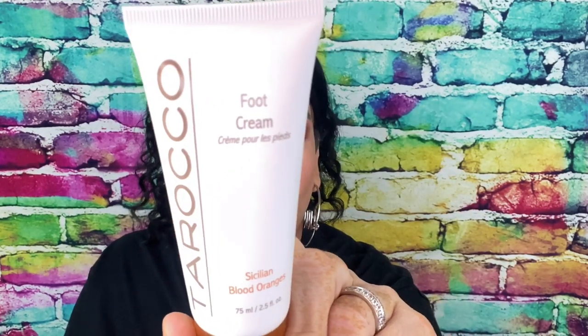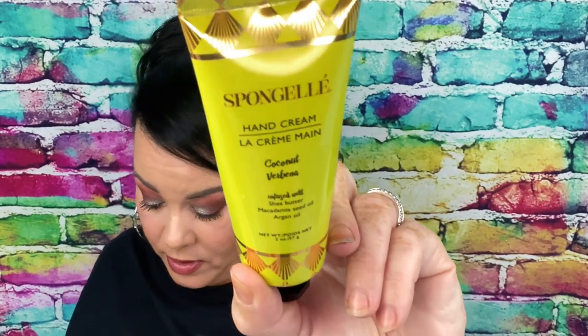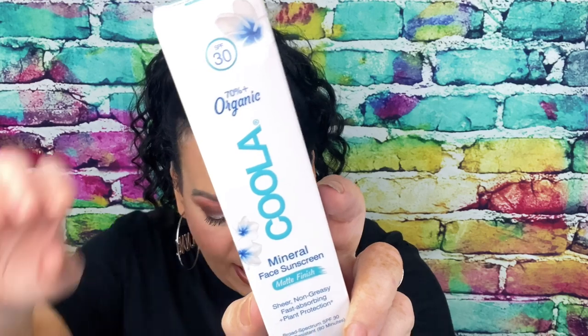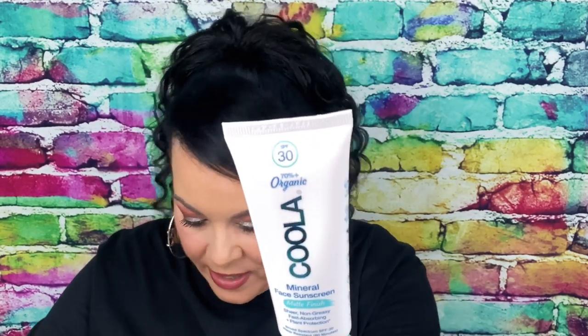I also have another foot cream I received in my box and this is $24 — you can't have enough foot creams. Then from Sponge Gel this is a hand cream which I really liked — $18, it's a coconut scent. Can't have too many of them the way we're washing our hands. Then there's a 70% organic SPF 30 mineral face sunscreen. I used to get these a lot in my skincare boxes, usually in the summer, and this is a really good brand. It's valued at $36.